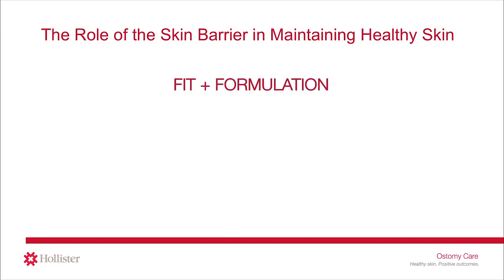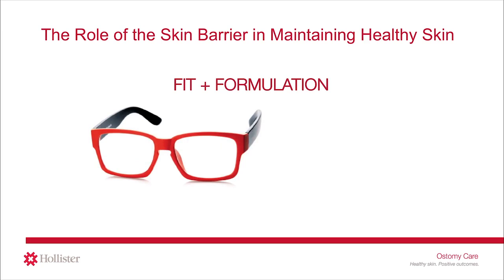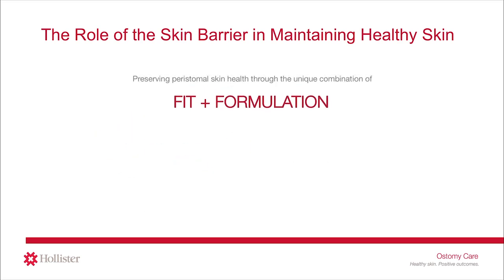To help you understand this, think of a pair of eyeglasses where the frames are the fit. These frames were sized to fit your face, and then there is the prescription, which was prescribed to you by your doctor. Together, they make a customized and unique set of glasses only for you. Your glasses' fit plus formulation may not work for somebody else. Choosing an ostomy pouching system is very similar.